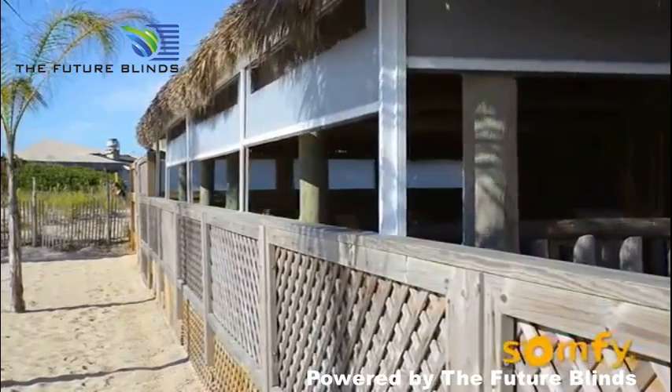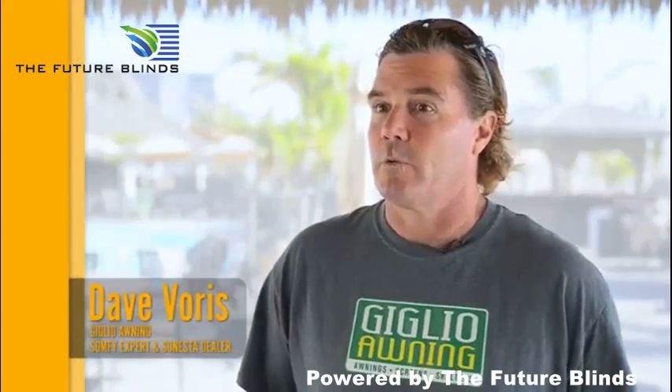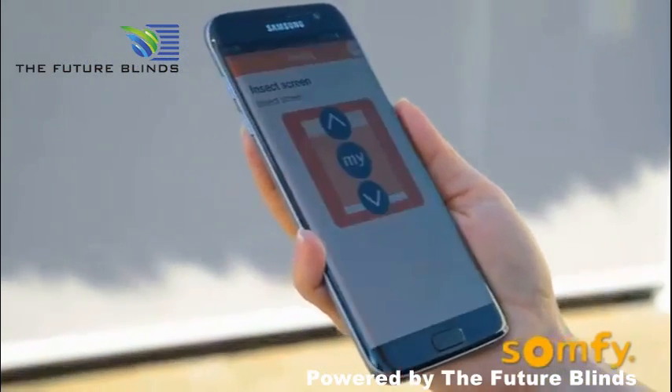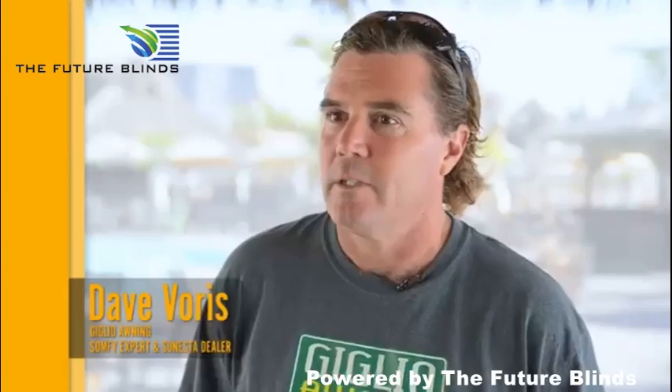We sell exterior shading products and the motorization now accounts for about 95% of our sales. We're seeing the trend continue where we're selling multiple products to customers — we're selling six, seven, eight, and nine retractable screens and a retractable awning. The reason we chose these specific products for this application is during inclement weather,